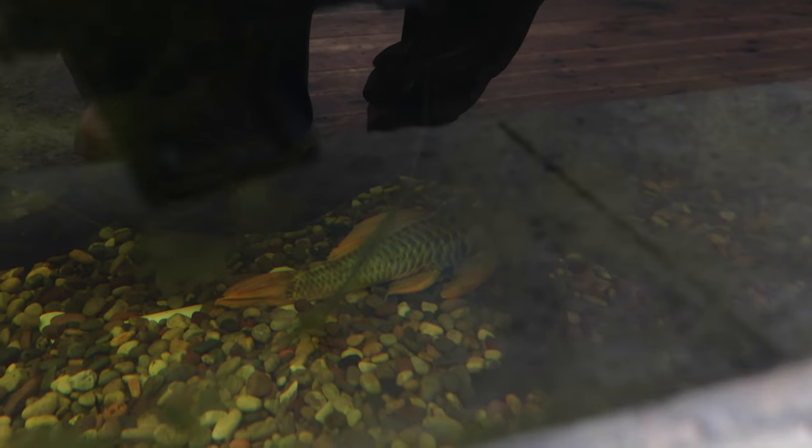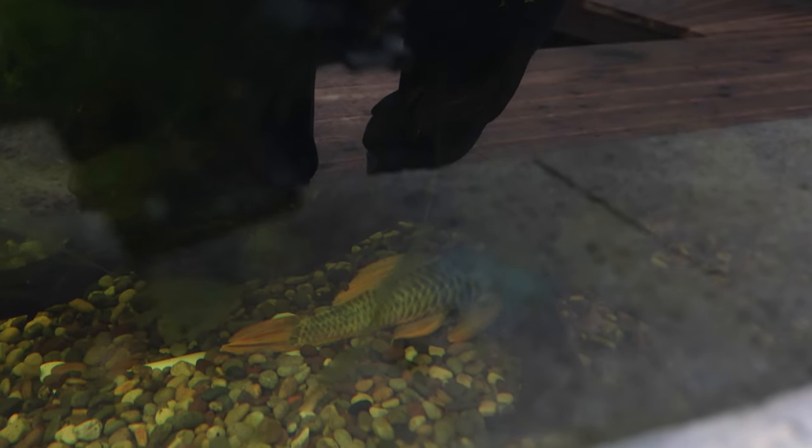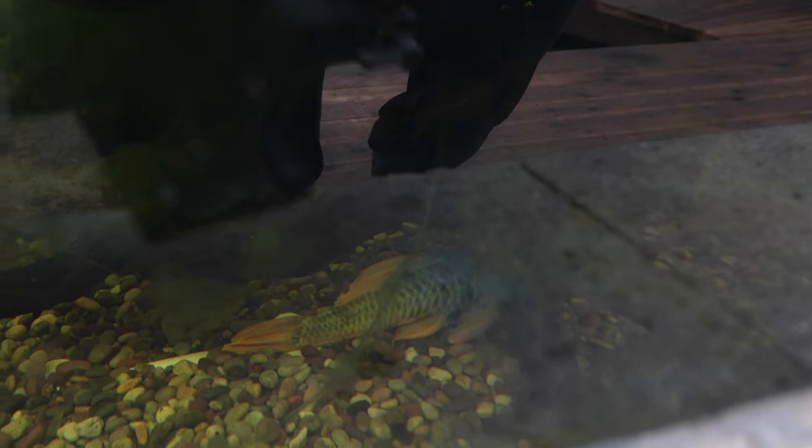By the way, the Luteus Pleco is doing great. It is pretty hard to see him down there, but he has been doing great — especially with all the algae, I am sure he is in heaven.